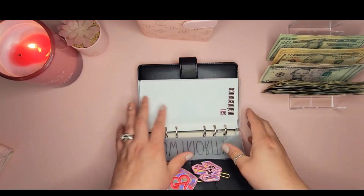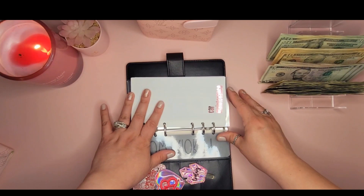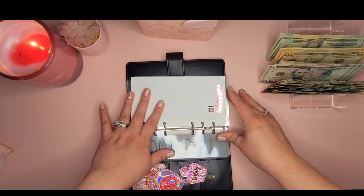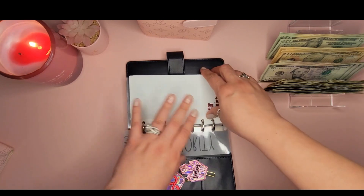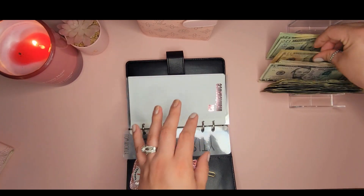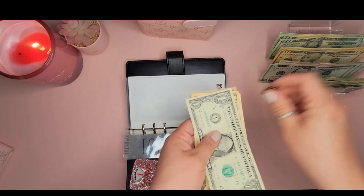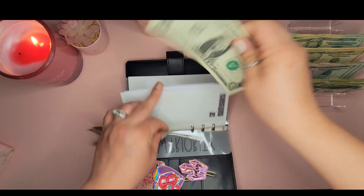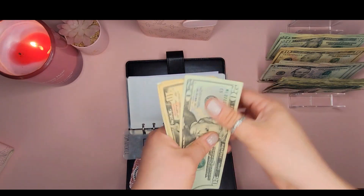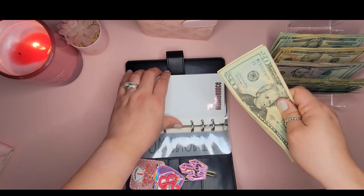Low priority starts with Car Maintenance, which is getting $42 — four tens and two ones. We now have $63 in car maintenance.